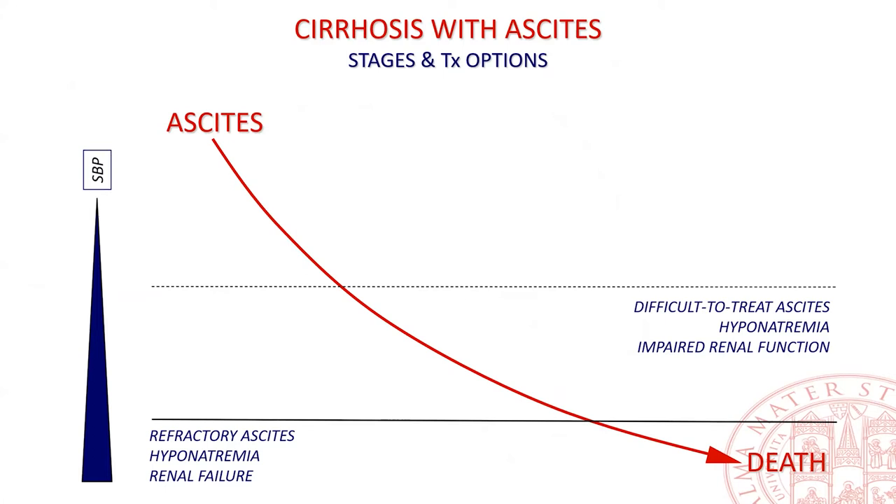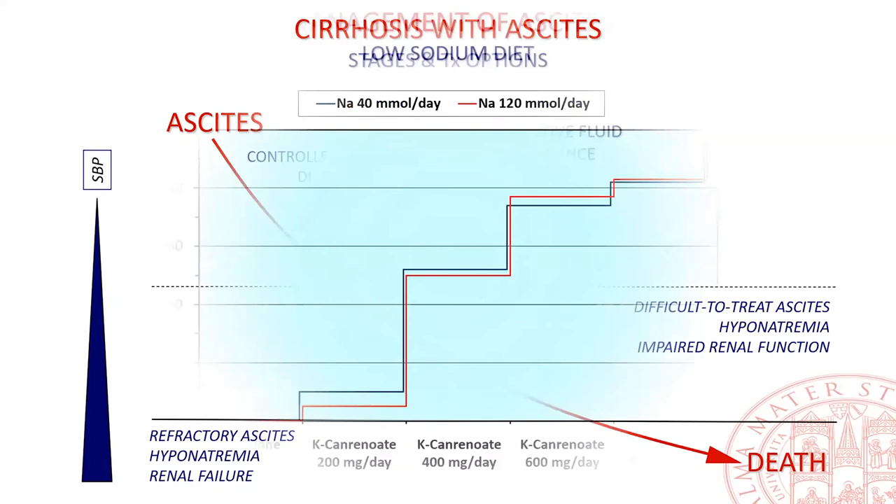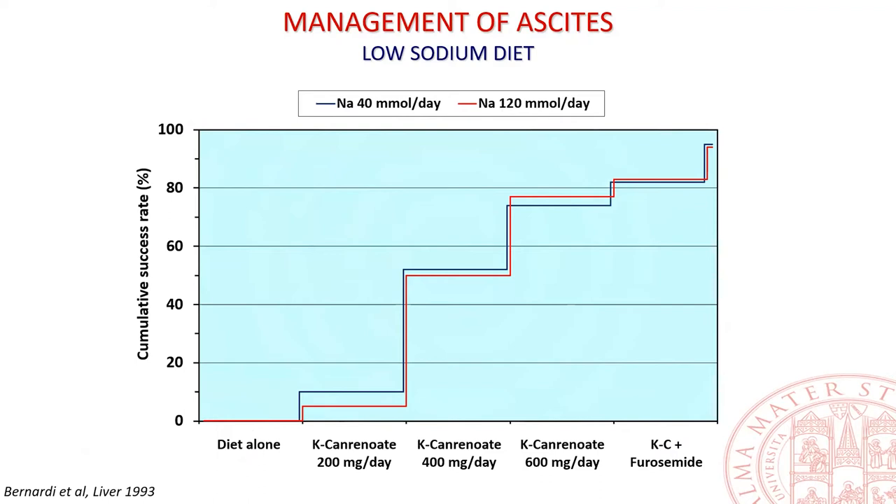The therapy of ascites at first appearance aims at establishing a negative fluid balance accomplished by controlled sodium intake and diuretic administration. We showed that a mild reduction of dietary sodium does not improve the efficacy of sequential diuretic treatment compared with a diet providing 120 millimoles of sodium per day, which is approximately the sodium content of a Mediterranean diet. It took several years before guidelines accepted this concept, but almost all of them now give this indication.